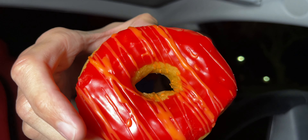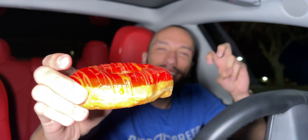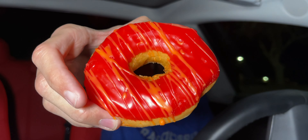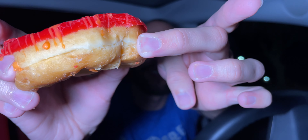To be honest, it doesn't look like the picture. I was expecting it to be all orange with some yellow or something, but this is literally dark red with some orange drizzled on top. And it said it was a glazed donut, but there's no glaze. I guess this is glazed. When you think of a glazed donut, you think of Krispy Kreme — those glazed donuts are pretty bomb. But this is what we got.